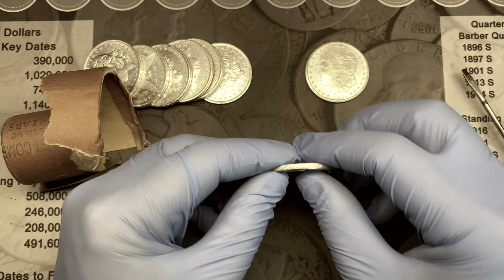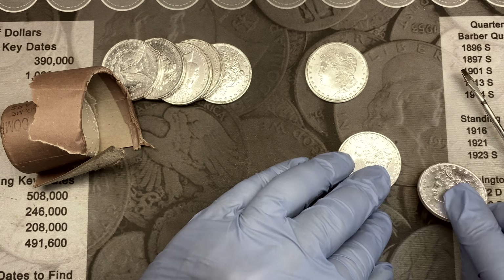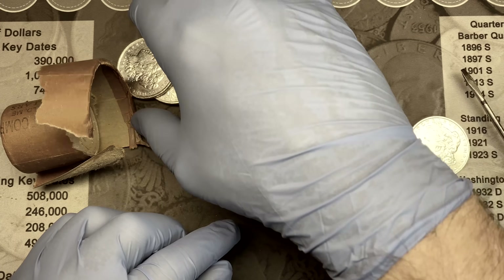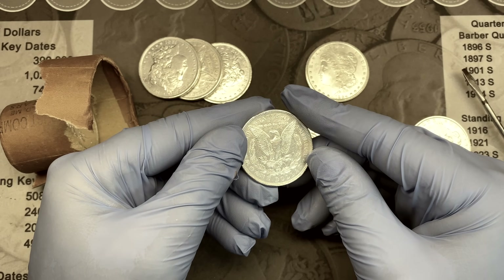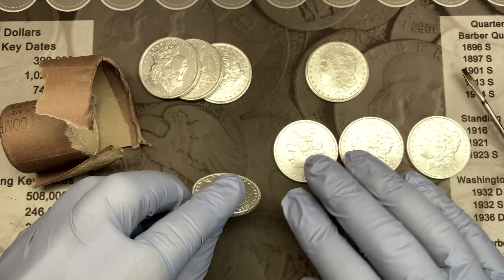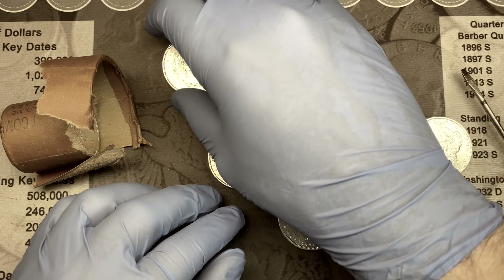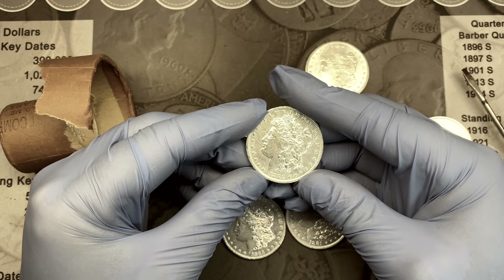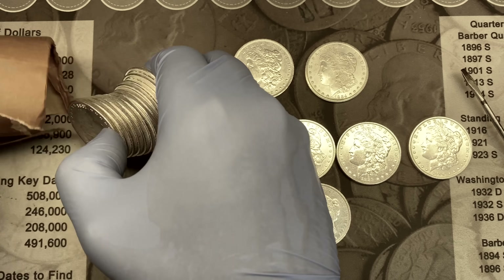We've got an 1889 Philadelphia — that is a common Morgan. An 1890 Philadelphia — that's common as well. An 1880 Philadelphia — definitely not anything special. We do have a first-year issue 1878 right here, but it's a Philadelphia as well, and we've got the seven tail feathers, so it's the second design. 1881-O — slightly better. 1883 Philadelphia — that's pretty common. 1882-O — fairly common as well.